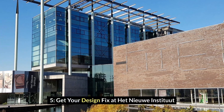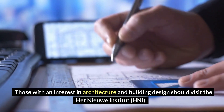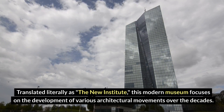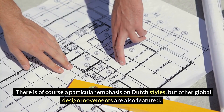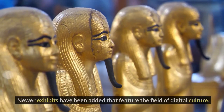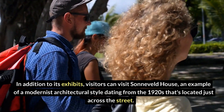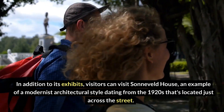Number 5: Get your design fix at Het Nieuwe Instituut. Those with an interest in architecture and building design should visit Het Nieuwe Instituut, HNI. Translated literally as the New Institute, this modern museum focuses on the development of various architectural movements over the decades. There is a particular emphasis on Dutch styles, but other global design movements are also featured. Newer exhibits have been added that feature the feel of digital culture. Visitors can also visit Sandoval House, an example of a modernist architectural style dating from the 1920s, located just across the street.